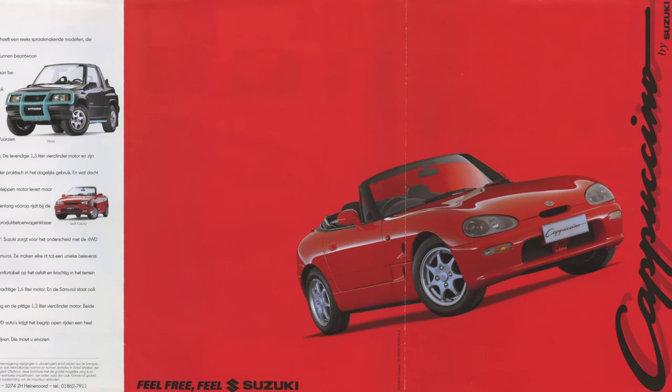To be honest, I think Suzuki was right to import the Cappuccino into the Netherlands. It really showed what Suzuki was capable of doing in the early 90s — building highly technically advanced cars with a huge fun factor.